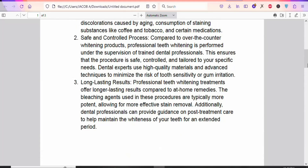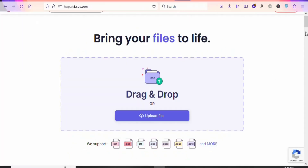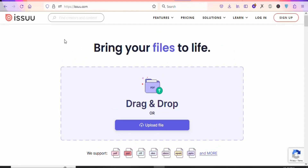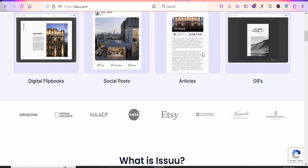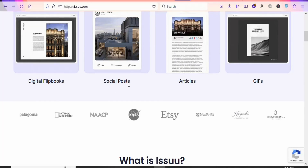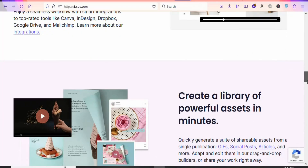Now what you have to do is share this particular PDF document with a lot of people so they can read it and then purchase the product. To get people to read your article, you have to upload it onto a platform where a lot of people read books. You can come to issuu.com — on this website you can share your documents for free so that people can download and read them.